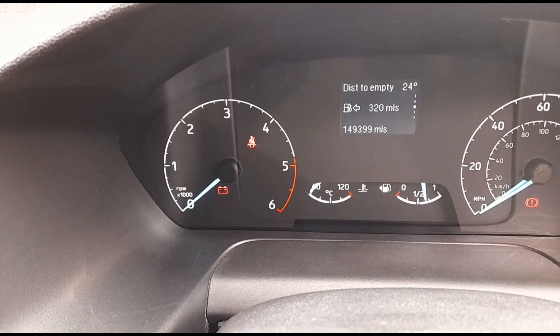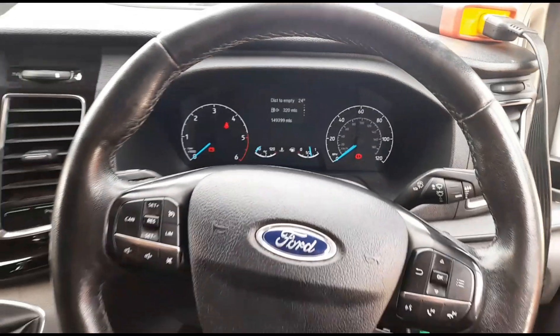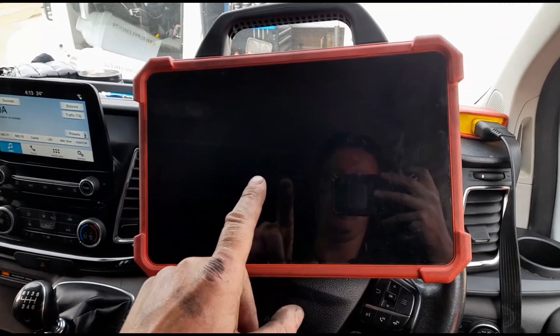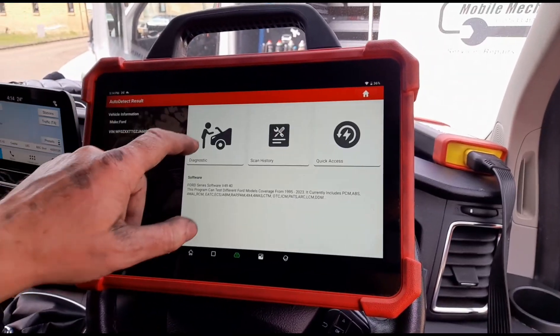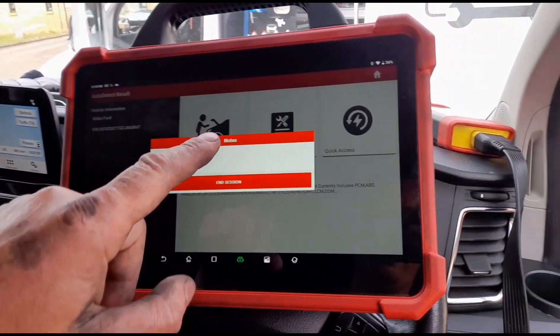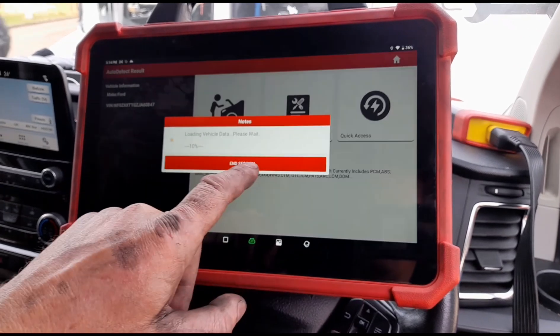It starts but it cuts out. So we'll get hooked up here — our diagnostic machine, this is a Launch Eurotab 3. We'll get this loaded up, we have a vehicle VIN there ready, switch ignition to 2.